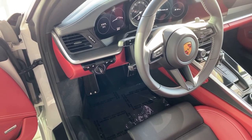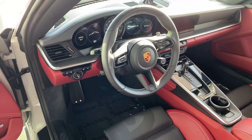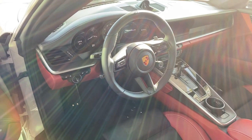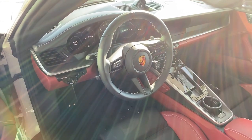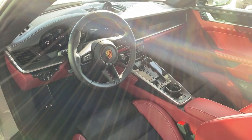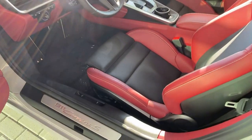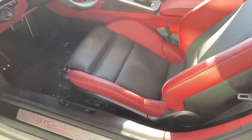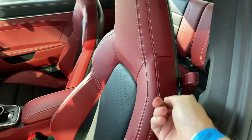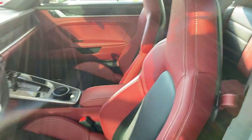All 992s come standard with keyless start — the ignition key remains on the left-hand side of the steering wheel but no longer requires insertion. Also optionally equipped is the GT steering wheel, and you can see the optional Sport Chrono Package. Combined with the sport exhaust, rear axle steering, and Porsche Carbon Ceramic Brakes, this makes for a very aggressive mechanical setup. The seats are the 18-way power sport seats plus, with aggressive side bolstering and a strap to pull and move the seat forward.